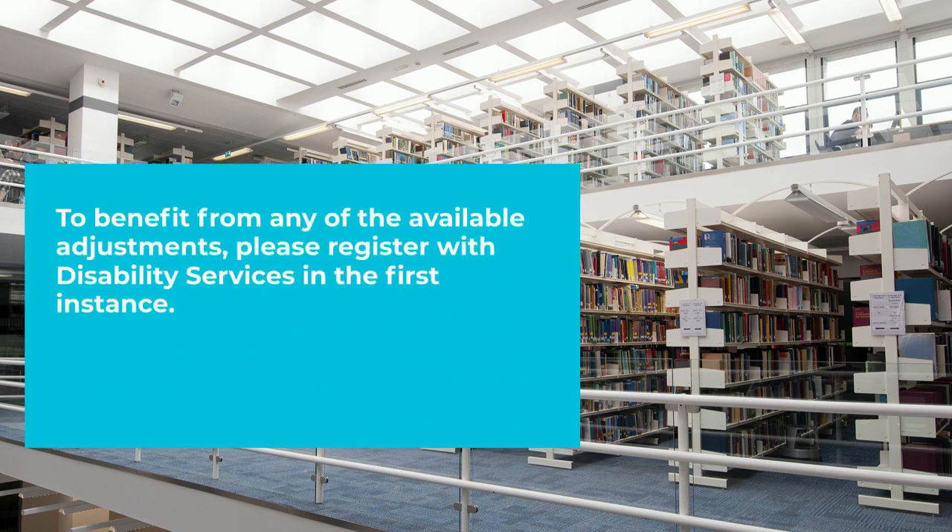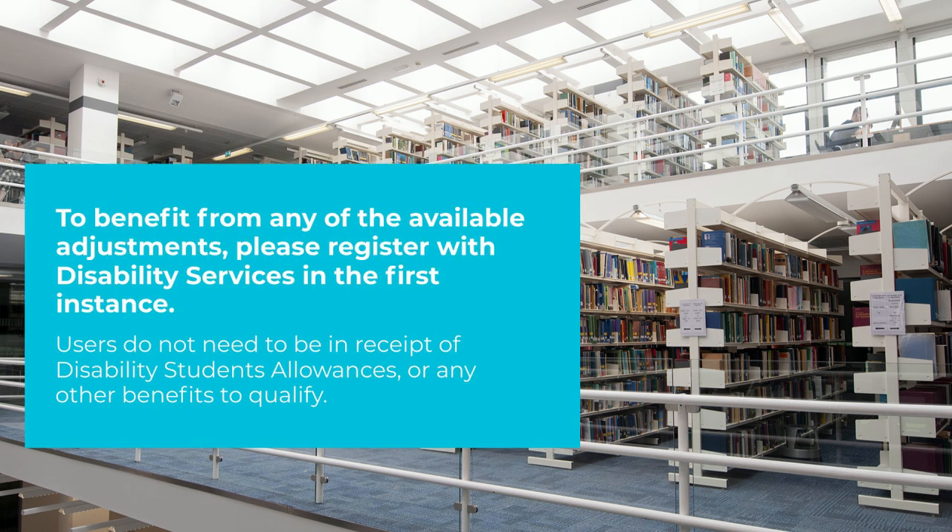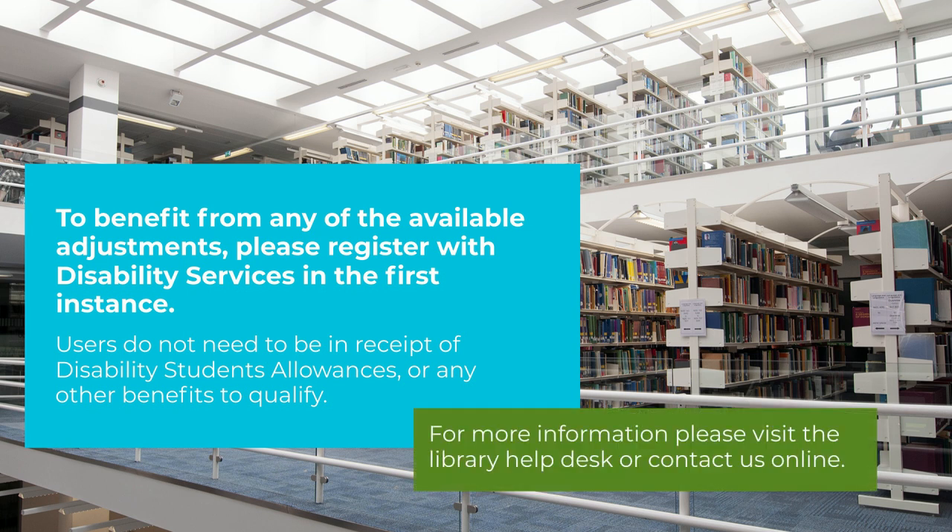To benefit from any of the available services or adjustments mentioned in this video, please register with Disability Services. In the first instance, contact us for more information. Users do not need to be in receipt of Disabled Students Allowance or any other benefits to qualify.